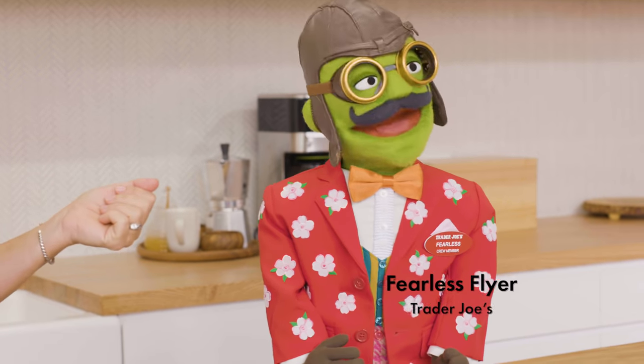Hi, I'm Carla Music, the food director at Bon Appétit magazine, and I'm here today with Trader Joe's Fearless Flyer. Hello and Bon Appétit.